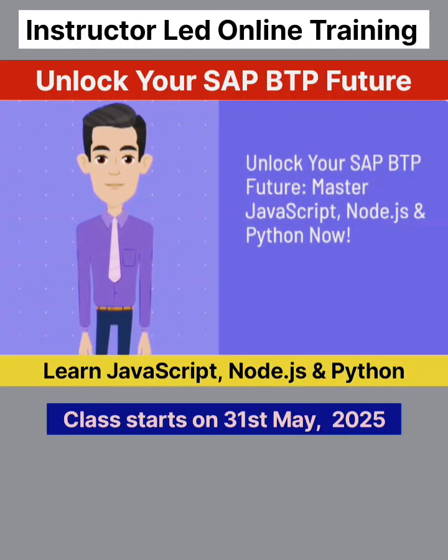Unlock your SAP BTP future. Master JavaScript, Node.js, and Python now.